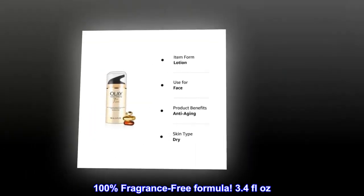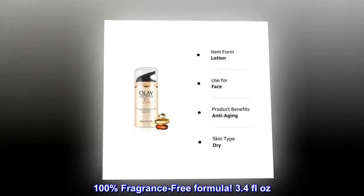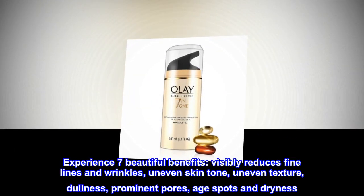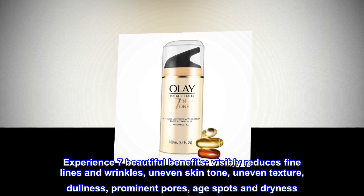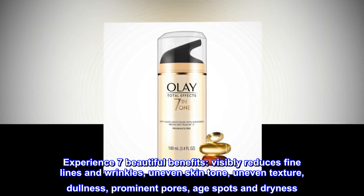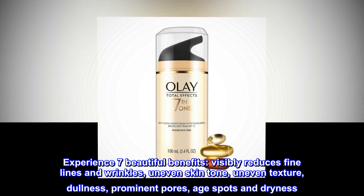100% Fragrance Free Formula, 3.4 Fluid Ounces. Experience 7 Beautiful Benefits: visibly reduces fine lines and wrinkles, uneven skin tone, uneven texture, dullness, prominent pores, age spots, and dryness.